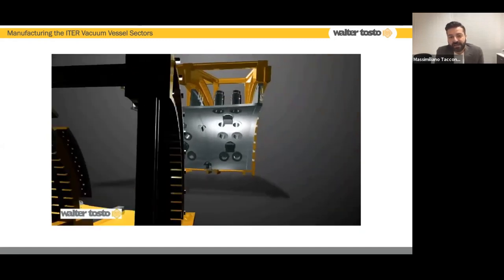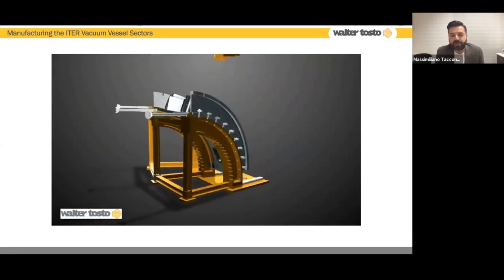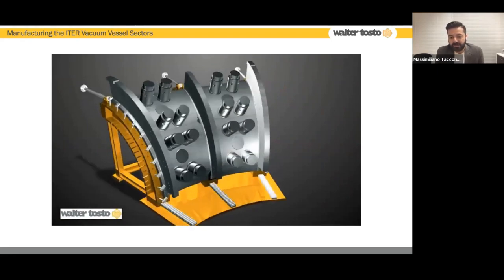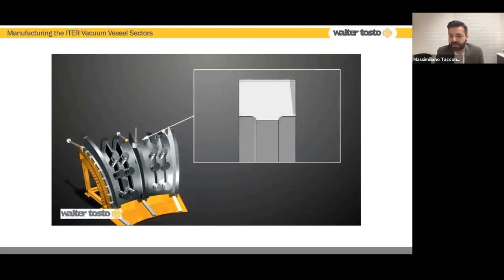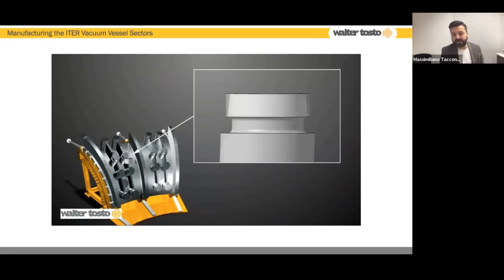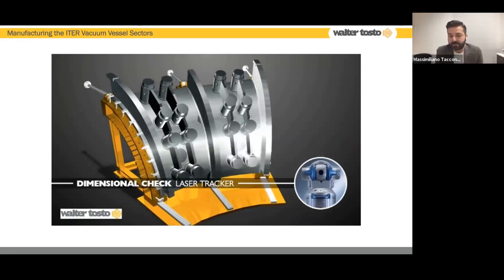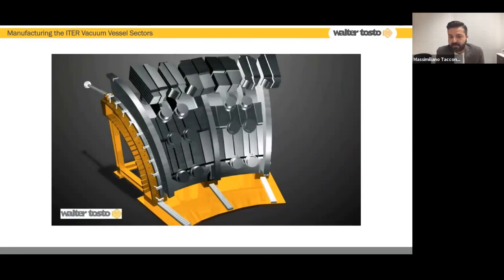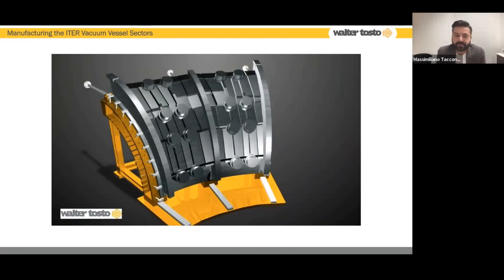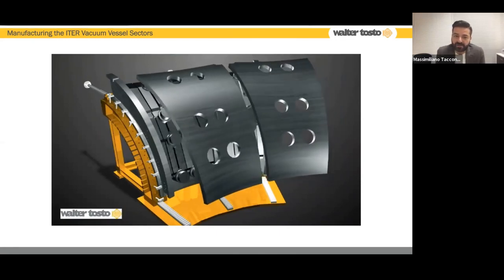Then we perform a new rotation, close the jig again with the lower part, and produce what we call the inner box inside the inner box. Once finished and fully machined, we start the cleaning process. We transfer the part to the clean room, where controlled conditions allow the installation of the IWS blocks — the in-wall shielding blocks used for neutron screening of the fusion reaction, essentially borated plates. Then we can begin fitting up and assembling the outer shell.